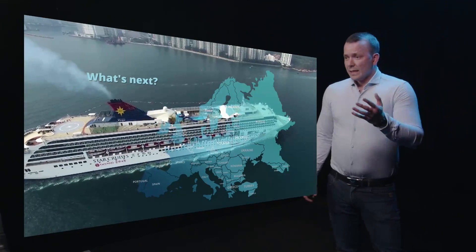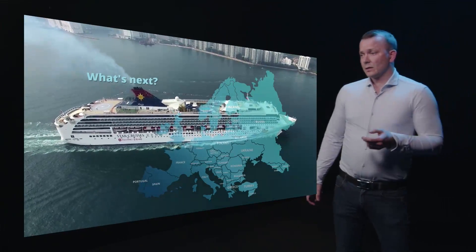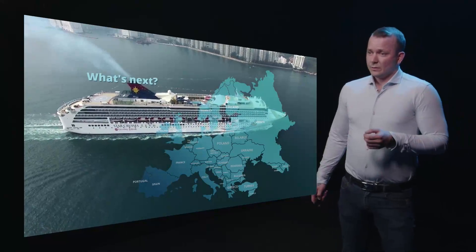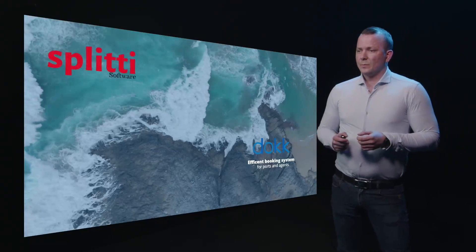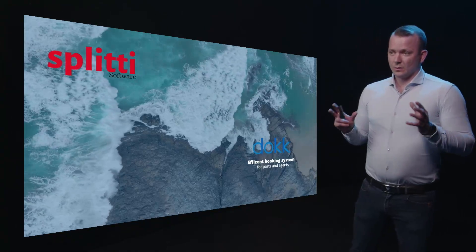What is next? We are heading to Europe. Agents and ports in Europe have already shown us interest in our software because we are resolving so many problems. This has been a big problem for a long time and it's not only here in Iceland.